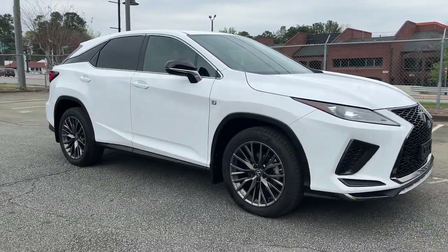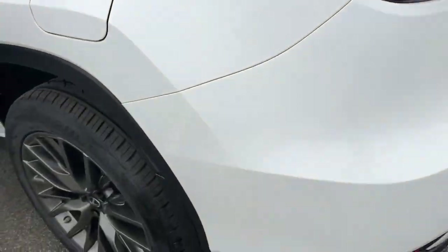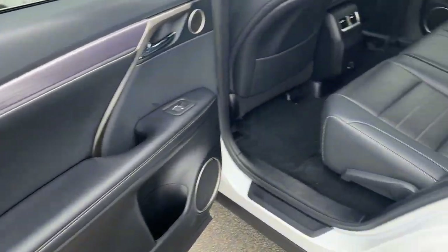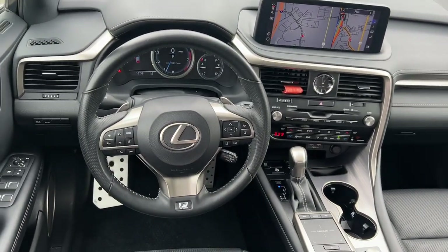The following are some of this vehicle's highlighted options: lane departure warning, all-wheel drive, keyless entry, lane keeping assist, adaptive cruise control, power passenger seat, satellite radio, remote engine start, fog lamps, power liftgate.